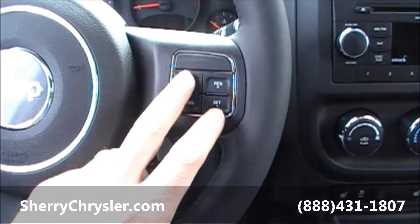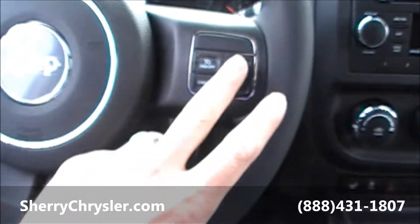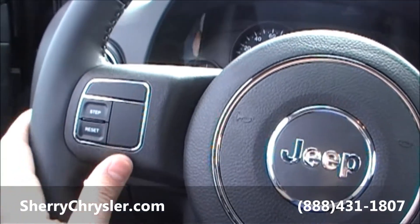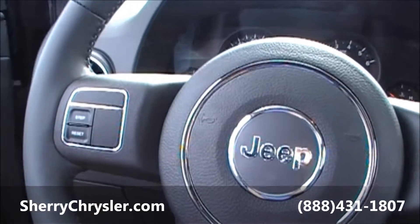On your steering wheel you have your cruise control — on and off for your cruise, your cancel, resume, and your set. On the right-hand side of the steering wheel you have your step and your reset button for your instrument cluster.